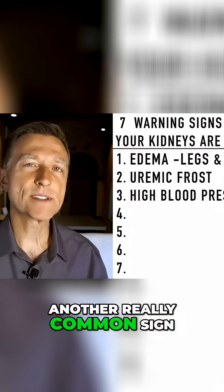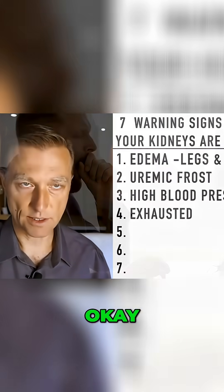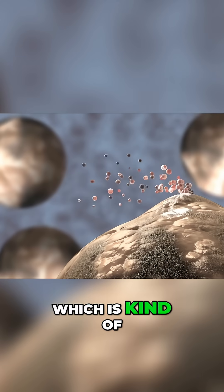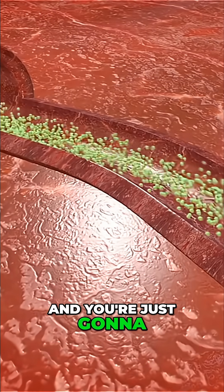Another really common sign that your kidneys are toxic is that you are exhausted — you're tired. The mechanism of what makes you tired is urea, which is a waste product of protein. Too much of that in the blood, and you're just going to be so tired.